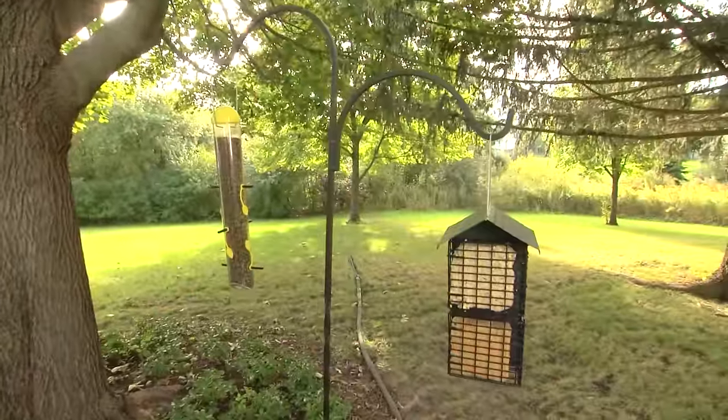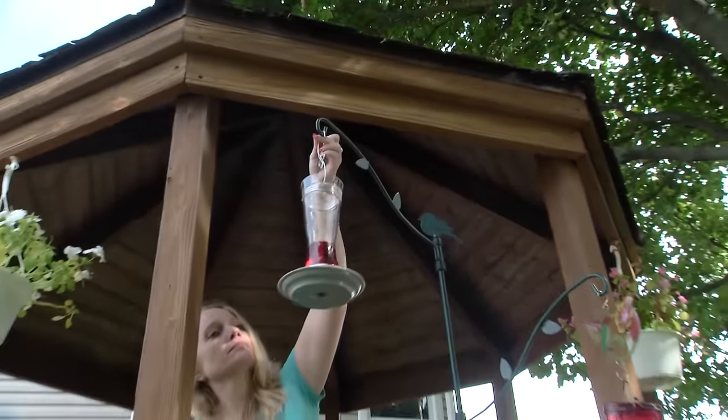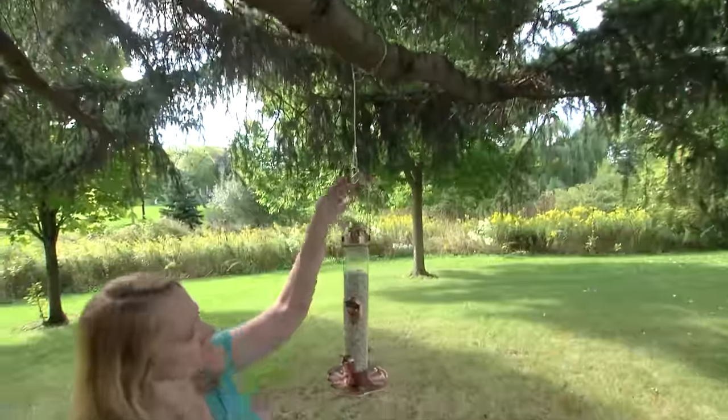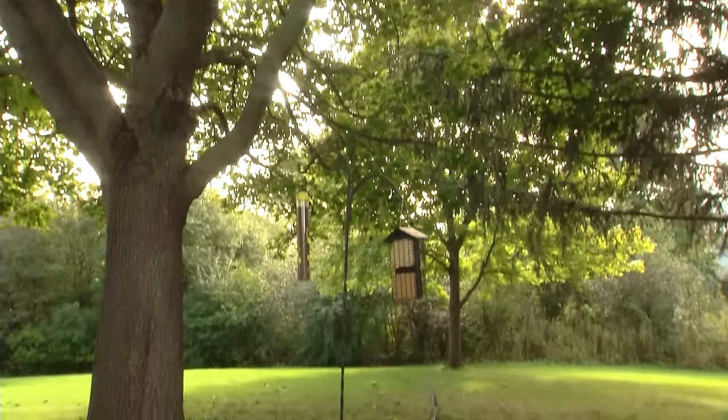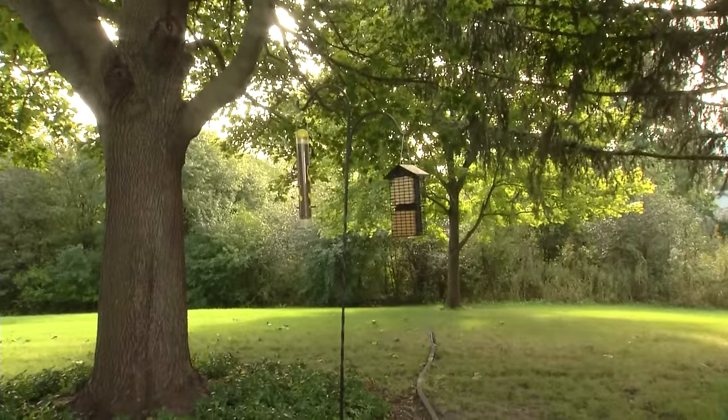Use shepherd hooks, poles, and hangers to hang feeders at different heights — this helps to attract different types of birds. Shelter the feeders from the elements as much as possible, but be sure to avoid areas where predators might be hiding.